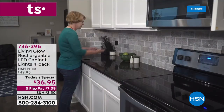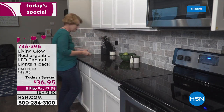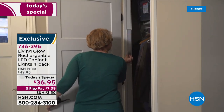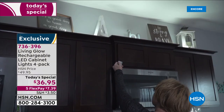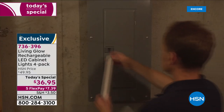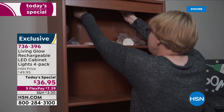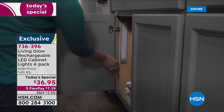Today is a new day at HSN and we are creating those spaces you love in your home. Do-it-yourself upgrades are very expensive, especially lighting. From Living Glow, we've got the biggest bundle we've ever done on our famous customer-favorite rechargeable LED cabinet lights. Typically we offer a two-pack, but today it's our finest value of the day — you're getting four for $36.95.